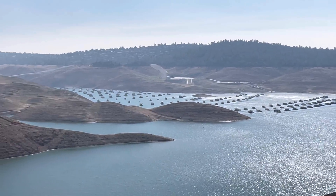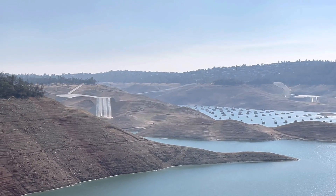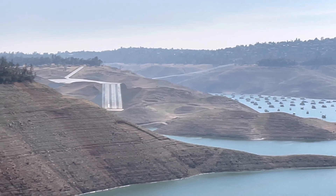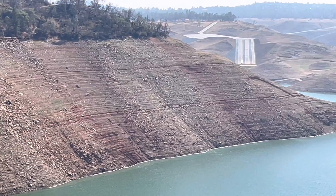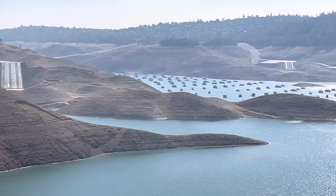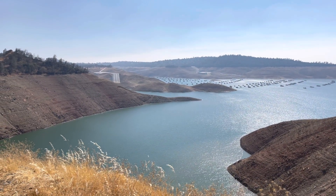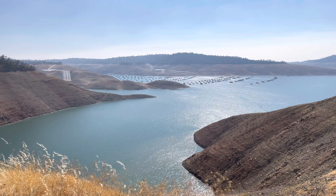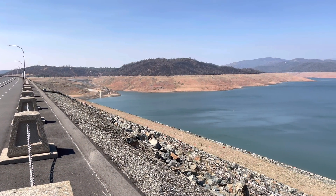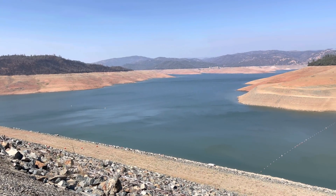The only thing I can hope and pray for is that we get a tremendous amount of rainfall this winter — fingers crossed. Current feet above sea level, we're looking at about 639 MSL, mean sea level. Full, it's 900 MSL. There's still some water out here, but we are way below that 900 mark.